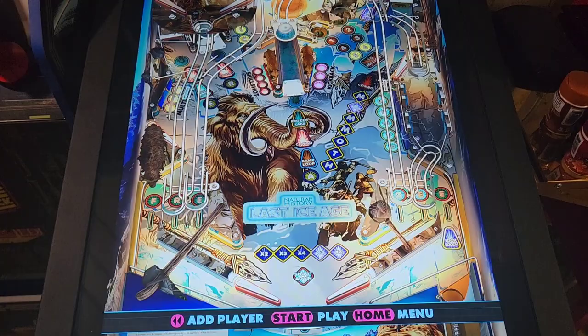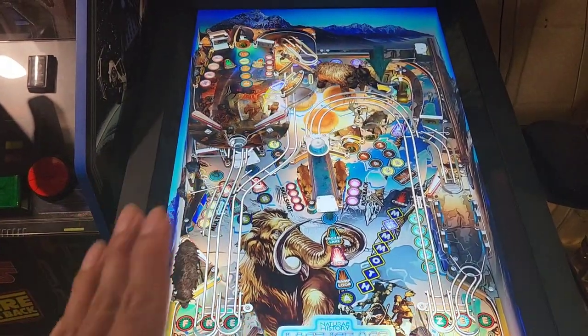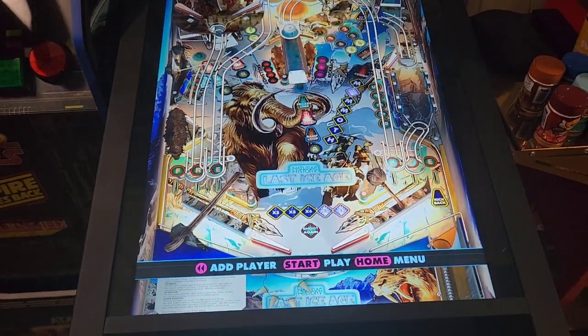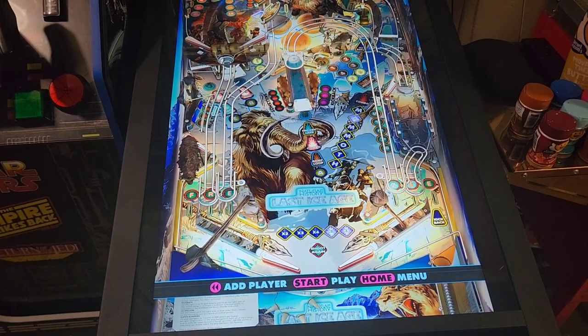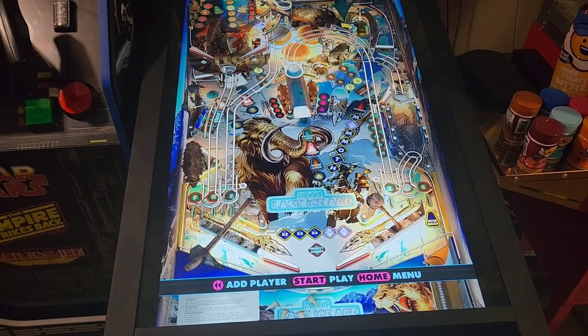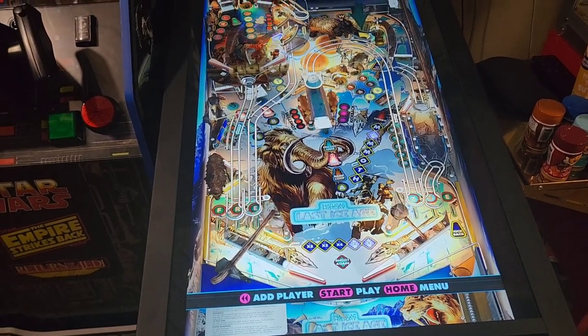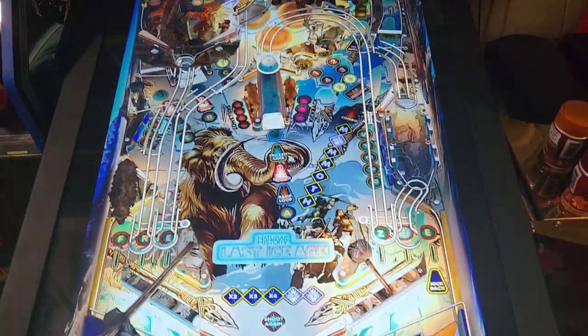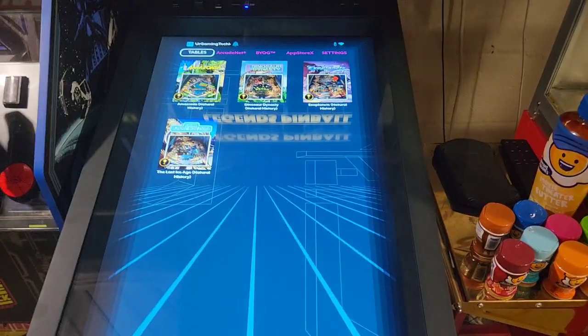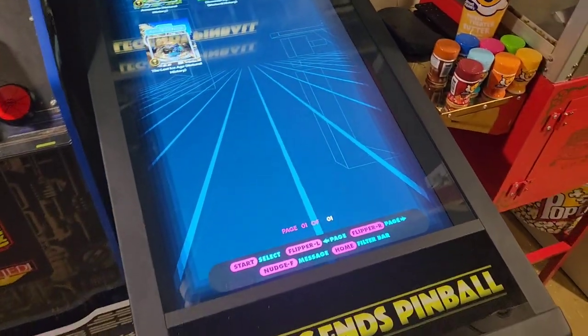They're doing a really good job with their newer tables — just look at how fantastic this table looks. I can't wait to see what they do next. AtGames, keep releasing exclusive IP for your pinball table, because that's how you're going to get me to spend more money on here. These look fantastic and you can't play these pinball games anywhere else besides AtGames Legends Pinball.